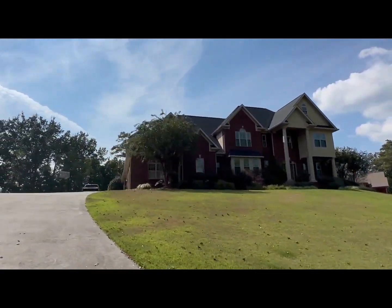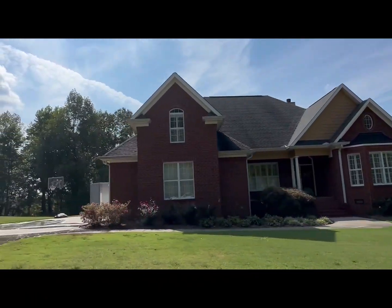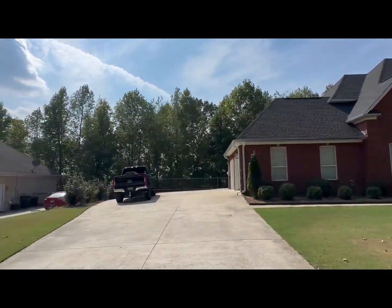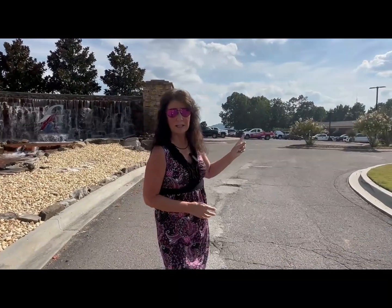Now let's look at a few more homes in the neighborhood. If you love golfing or want to learn how to golf, this just might be the neighborhood for you. You could walk out your door, get in your golf cart, and drive to this area. You can see the beautiful waterfall behind me, and there's a banquet facility over here. Behind that is the driving range. I'm going to send the drone up so you can see what this area looks like.